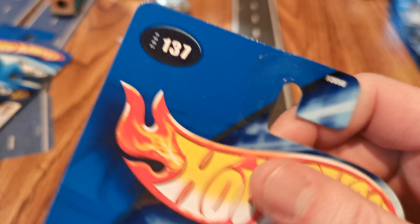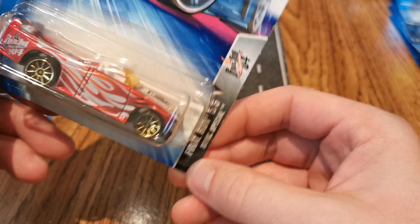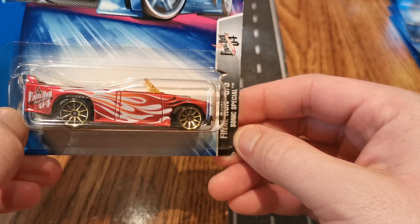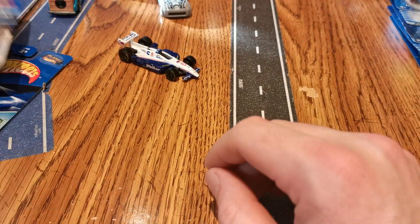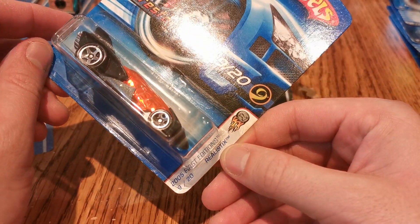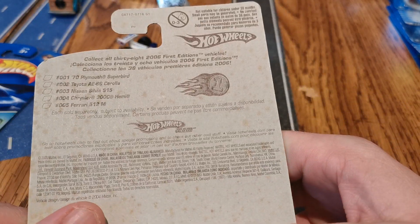Next up we get one from 2004. I forget whether I actually have this one now or not — I think I have it in a different color. Final Run. But I don't remember reading 'Final Run' on it. But the Sonic Special — eventually we'll race it. I think I am getting loaded up for another quarter century Hot Wheels mainline super tournament.